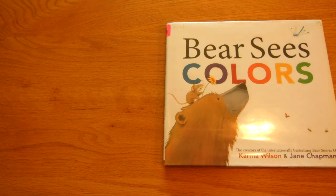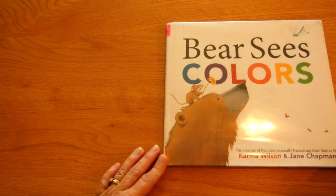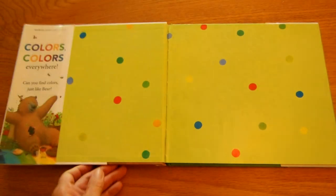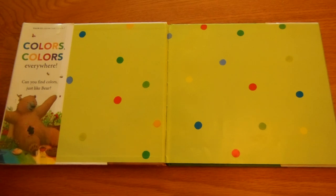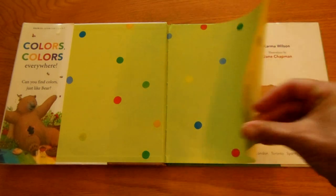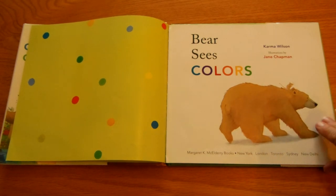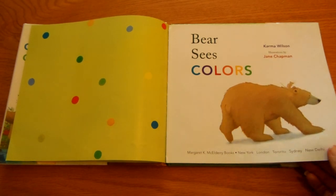Welcome to Miss Pam Reads. Today we are reading Bear Sees Colors by Karma Wilson and Jane Chapman. Colors, colors everywhere. Can you find colors just like bear?